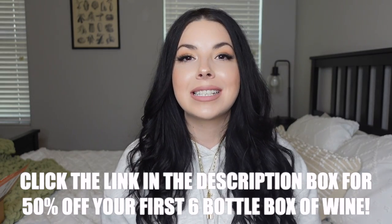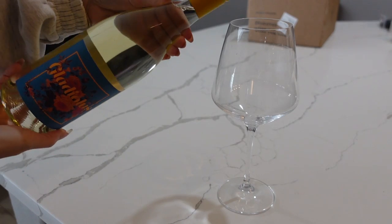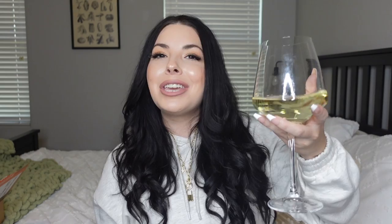Bright Cellars is offering my subscribers an exclusive deal of 50% off your first six-bottle box of wine, plus a free bonus bottle — that's seven bottles of wine for only $53, which is absolutely insane. Be sure to go down to my description box below and click that link to support my channel and get started on your quiz. Thank you again to Bright Cellars for sponsoring today's video.